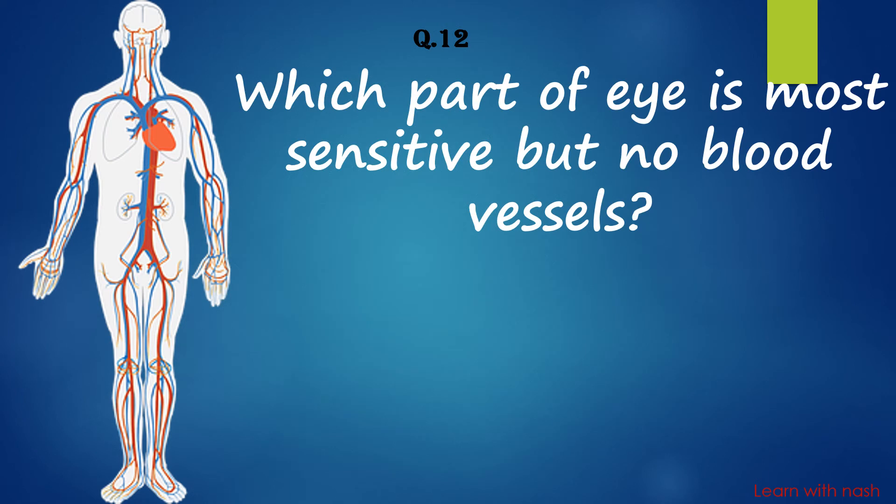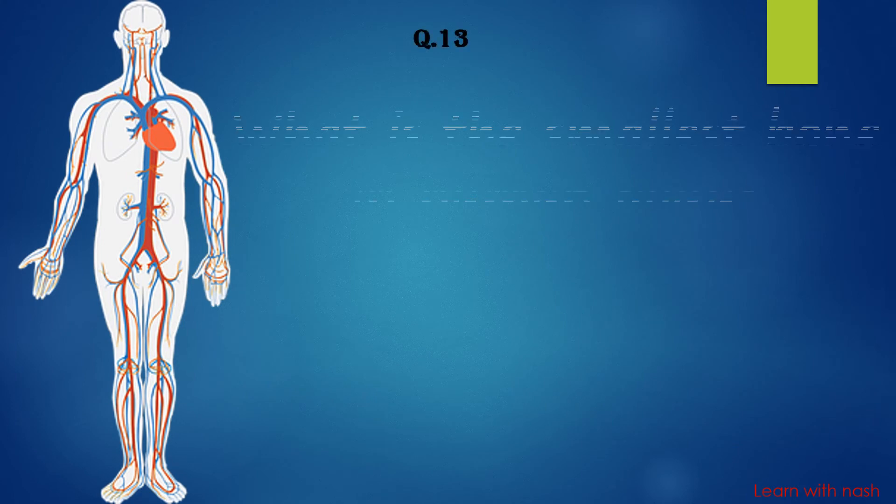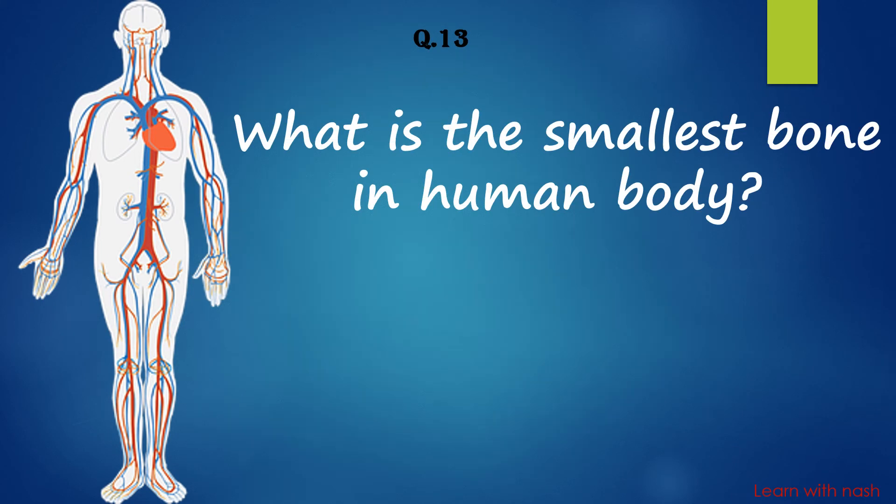Which part of the eye is most sensitive but has no blood vessels? Answer is Cornea. What is the smallest bone in the human body? Answer is Stapes.